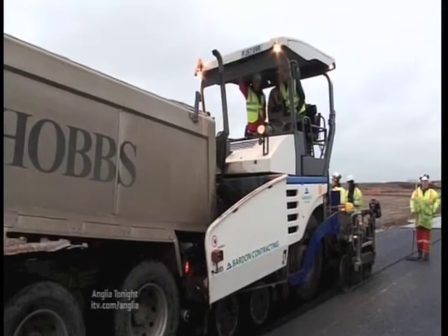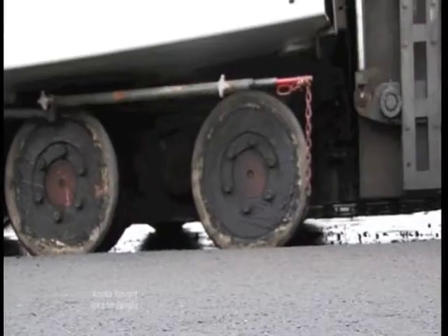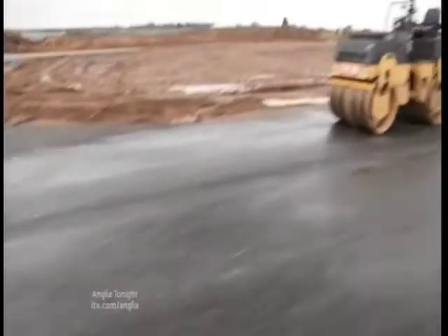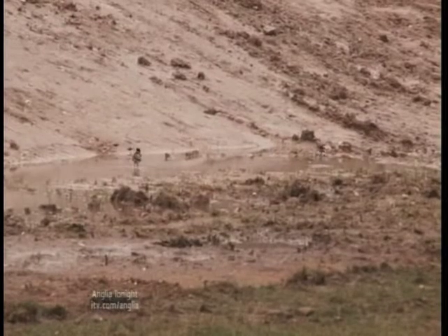Not quite the wheels he's used to. Martin Brundle took over the controls today as the tarmac was laid. The contractors here have reused 8,000 tonnes of rubble from the old circuit, and they're on track to finish by next month, just four months after starting.